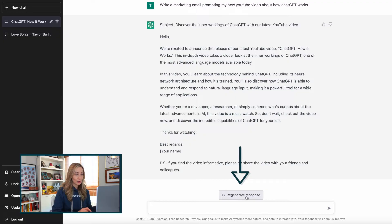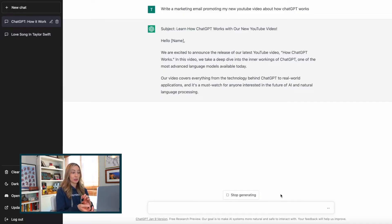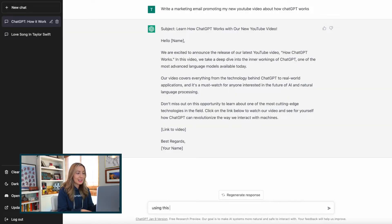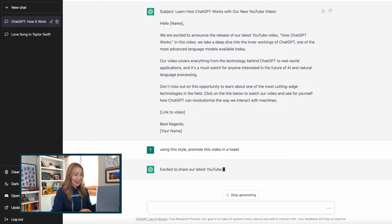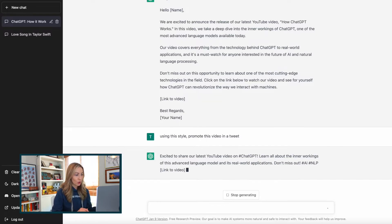But if you don't love it, or if a response wasn't generated for you right away, you can regenerate the response to try again. You can see in this one it's reworded it slightly, it's a little bit shorter, and it's giving me a spot to add a video link in the email. So now maybe I want to make this same chat about promoting this YouTube video. Let's have ChatGPT write some social posts — let's ask it to use this same style but in a tweet. Using this style, promote this video in a tweet. And would you look at that, my tweet is written. 'Excited to share our latest YouTube video on hashtag ChatGPT. Learn all about the inner workings of this advanced language model and its real world application. Don't miss out. Hashtag AI, hashtag NLP, link to video.' This is actually a really good promo tweet, so I'm going to copy that and use it to promote this video.